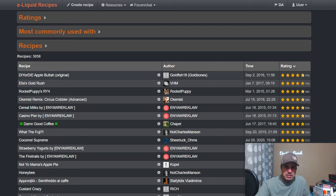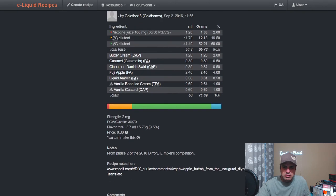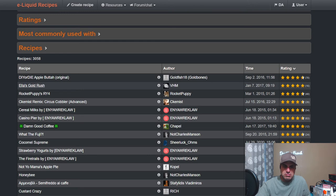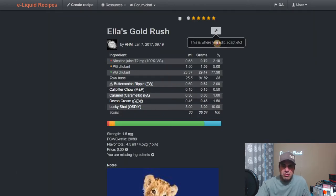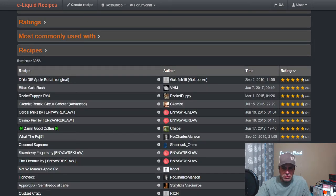The number one rated recipe is DIY or Die's Apple Butter Original from Goldfish, rated 78 times from 2016. It uses Buttercream at two, FA Caramel at a half, Cinnamon Danish Swirl at a half, Fuji Apple at four, Liquid Amber at a half, TFA VBIC at one, and Vanilla Custard Capella at one — a Reddit contest recipe. Ella's Gold Rush uses Butterscotch Ripple at two, Cal Color Chow for Mom and Pops at 0.5, FA Caramel at one, Devon Cream at 1.5, and Lucky Shot at ten — which is basically a one-shot.